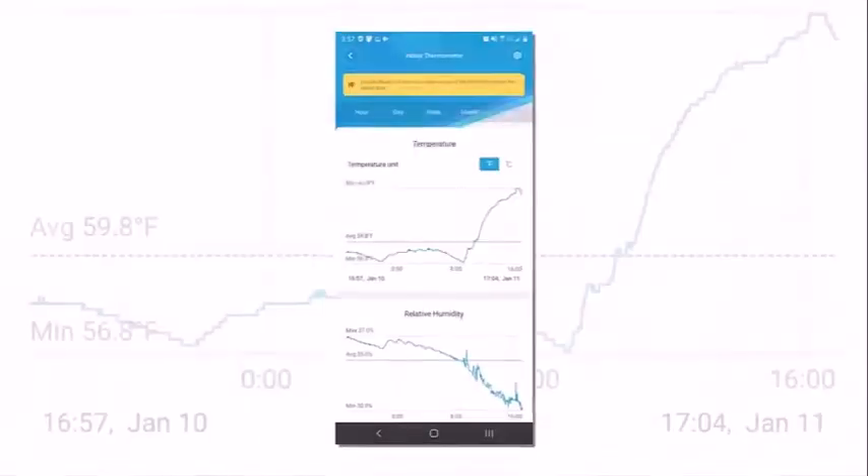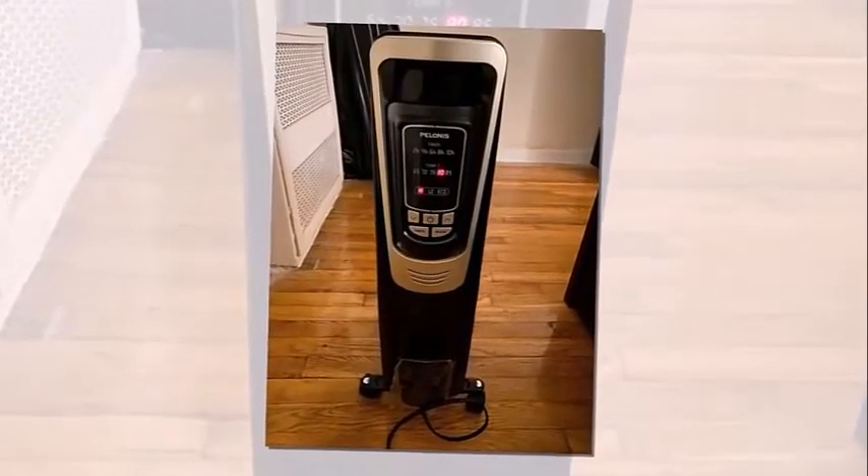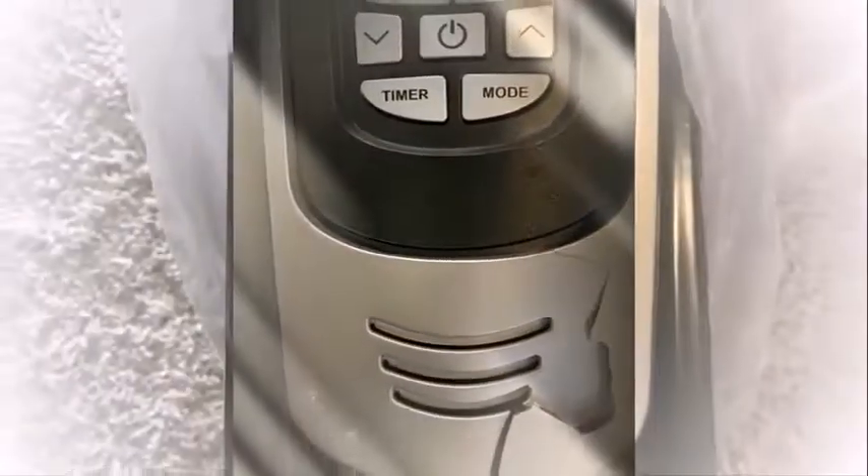This heater comes in champagne color. Its height is about 26.06 inches, width is 15.16 inches, and weight is approximately 16.09 pounds.